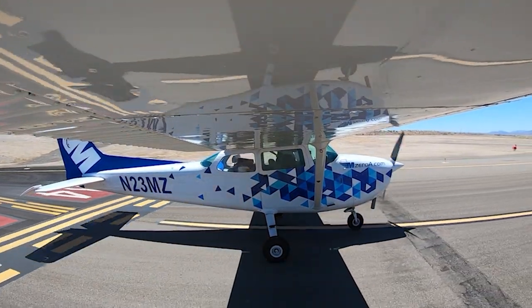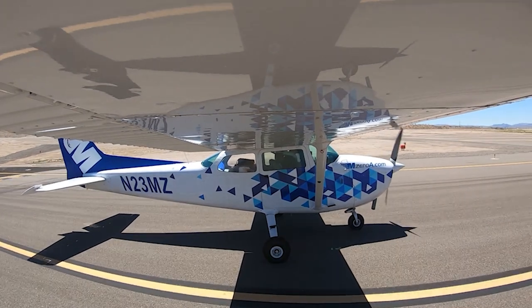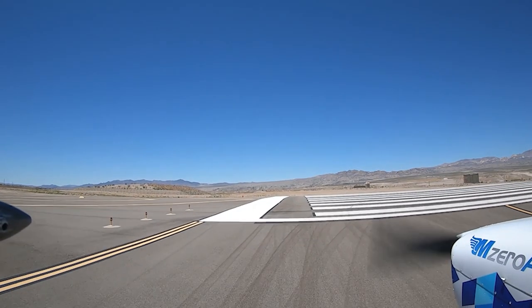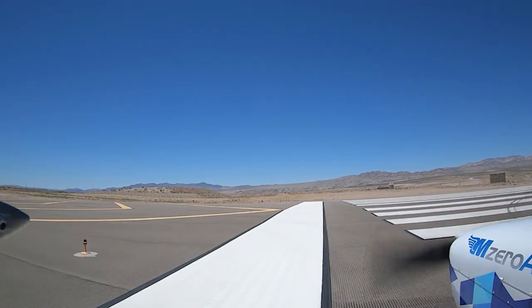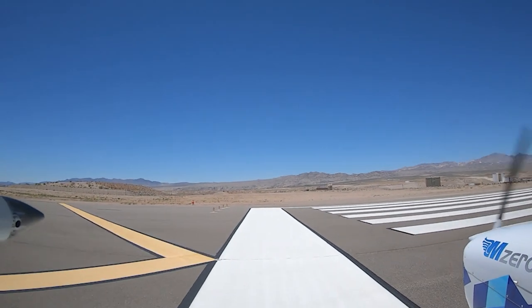Of all times — you hear me say this in Florida all the time — it'll be ever so true the more into the mountains we get here: using every little bit of runway. We'll feel that 3,400 feet of density altitude as it's warmed up a degree.